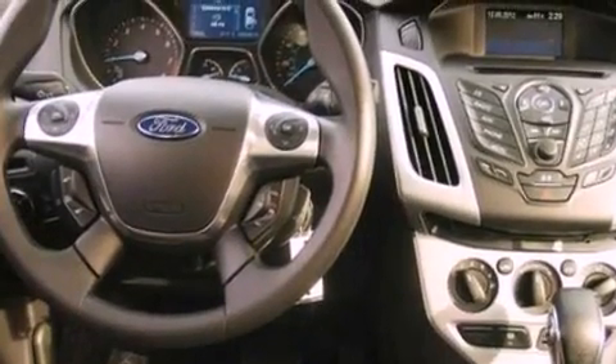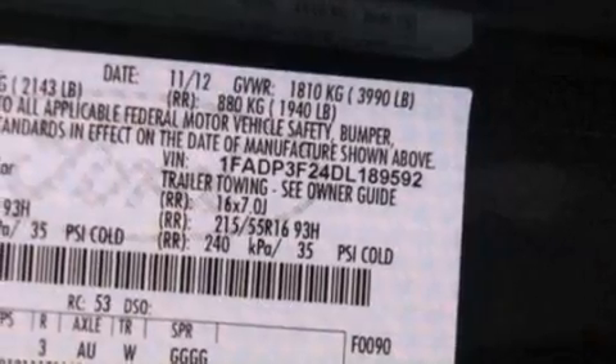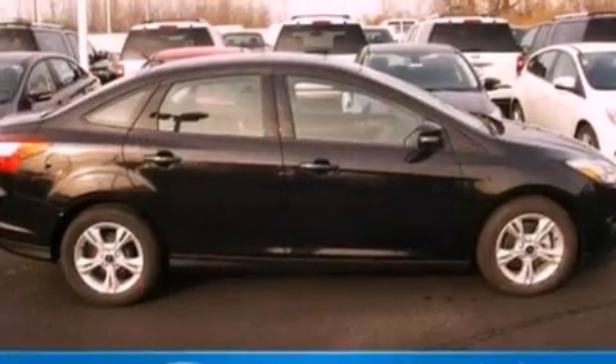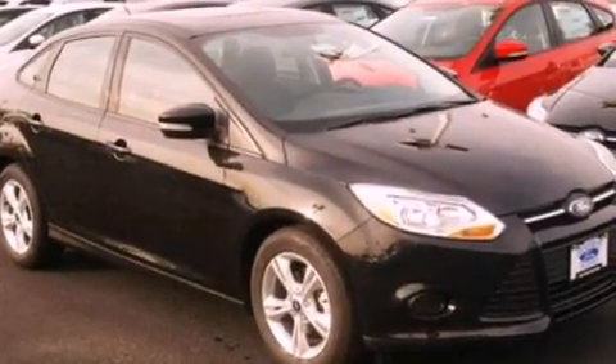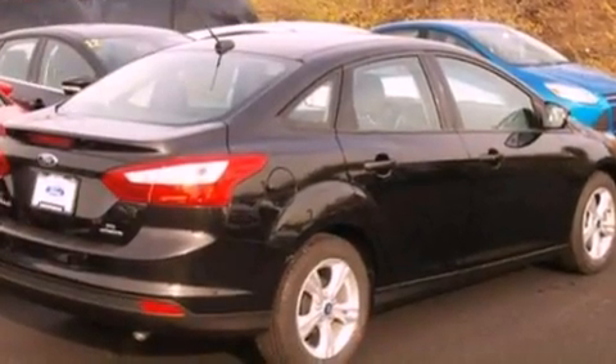The following features are also included: cruise control, full power accessories, a keyless entry system, a six-speaker audio system, a four-wheel independent suspension, an engine immobilizer theft deterrent system, an illuminated driver's side vanity mirror, dusk-sensing headlights, a CD player, and air conditioning.